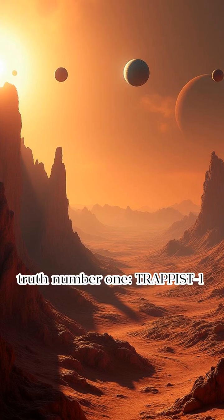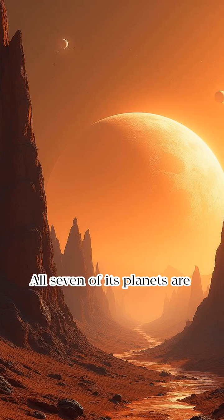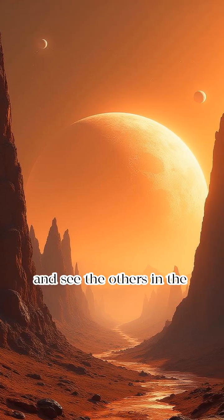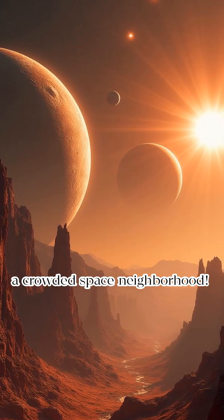Truth number one: TRAPPIST-1 has more Earth-sized planets than any system we've ever discovered. All seven of its planets are rocky, just like Earth, and they're so close together you could stand on one planet and see the others in the sky, larger than the moon looks from here. That's not a system — that's a crowded space neighborhood.